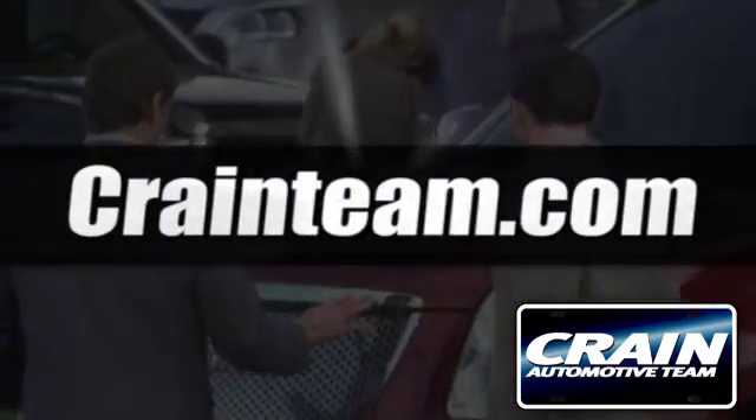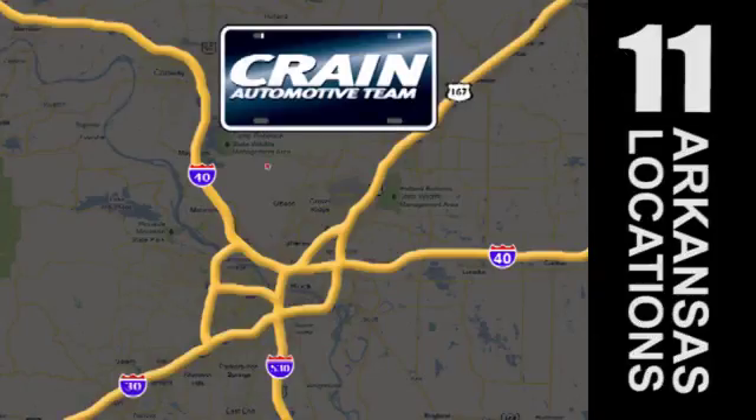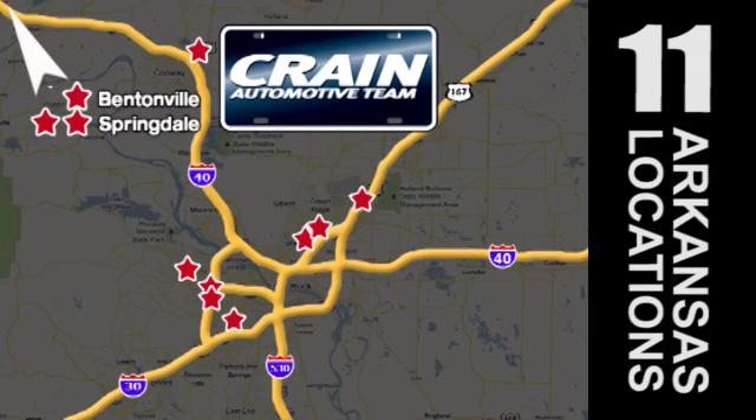Visit us anytime at CraneTeam.com. Crane Team's got them! CraneTeam.com.